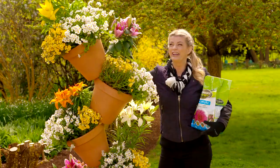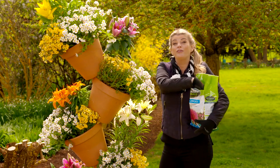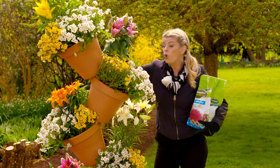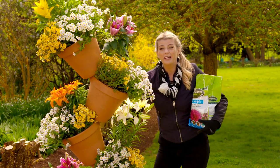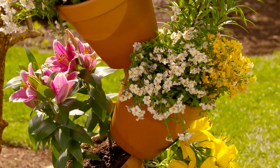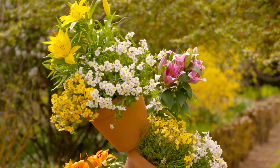Now doesn't that look Topsy Turvy? For a beautiful long-lasting display of flowers, you can continue to feed through the growing season with Performance Naturals All Purpose organic-based fertiliser, which is full of natural goodness — feeding not only the plants but the soil too. I now know why people from all over the globe want to visit this garden. It's a benchmark in sustainability, it's beautiful and inspiring — definitely one for the bucket list.